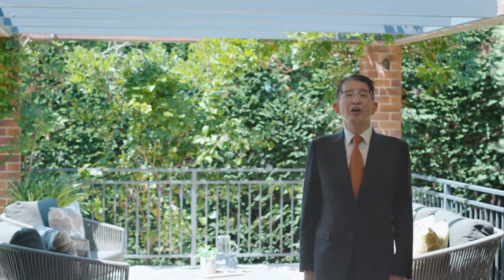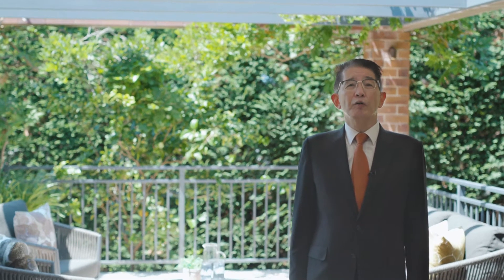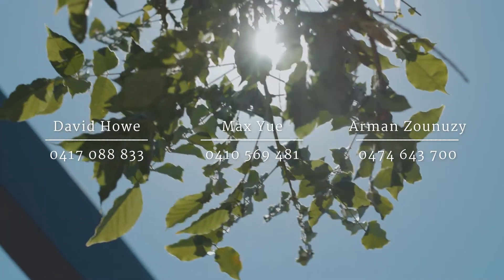We thank you again for allowing us to show you this remarkable family home. We look forward to meeting you in person. Have a wonderful day.